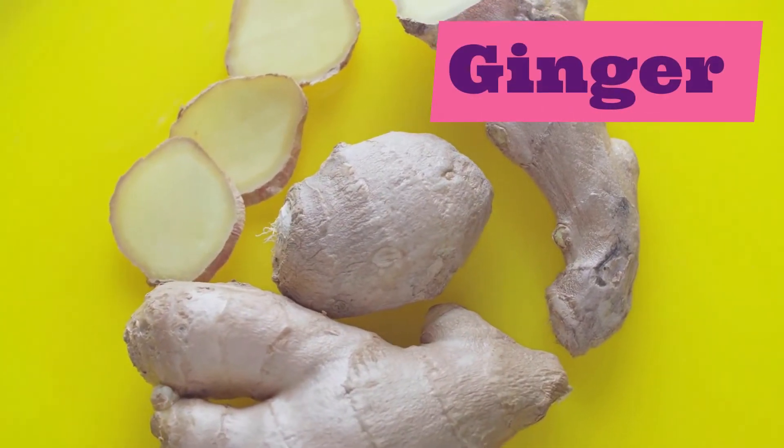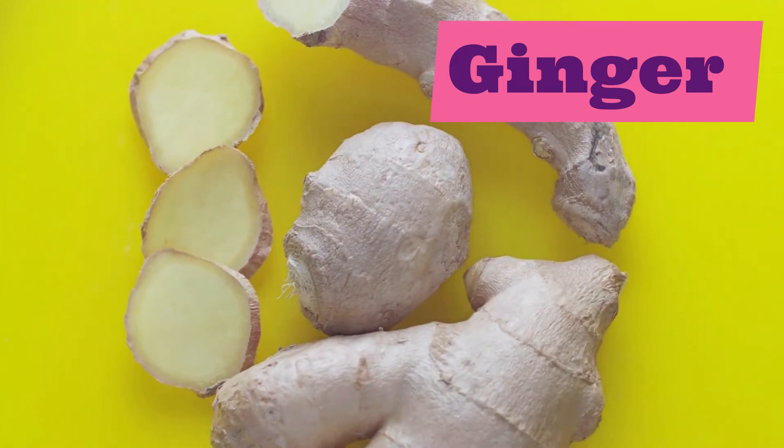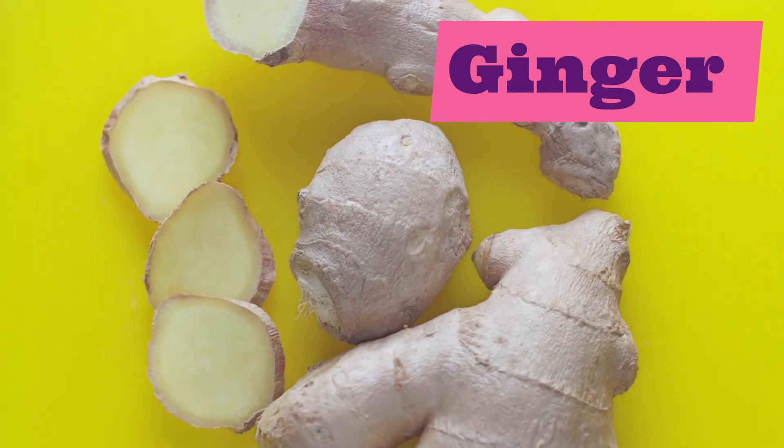Ginger. Ginger. Repeat after me: ginger.